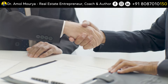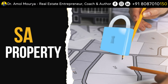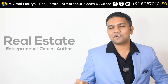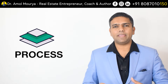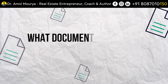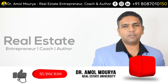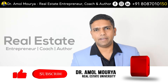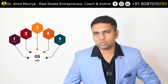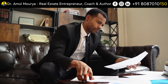What documents to check before buying a plot. If you want to buy a safe property where you will get a good return on investment in future, you have to understand the process of buying a good and right property. I am Dr. Ramol Moria, real estate coach, real estate trainer, real estate author and attorney. In this video I'll give you five very important steps — a process of buying a good, legal, title-clear property.